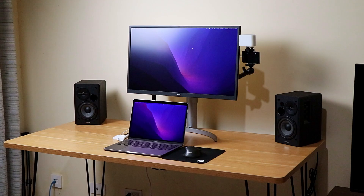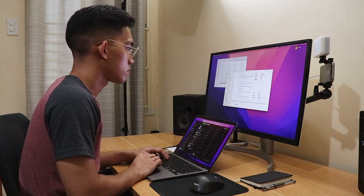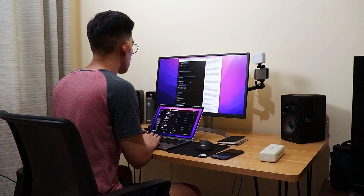I hope you picked up a lot of information you can use towards your own setup. Shoot a comment if you have anything you want to know or say. I've linked everything in the description and I also have playlists of related videos, so make sure to check those out. Thanks for watching and see you later.